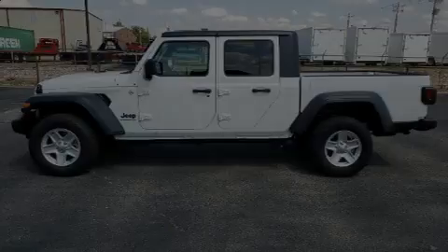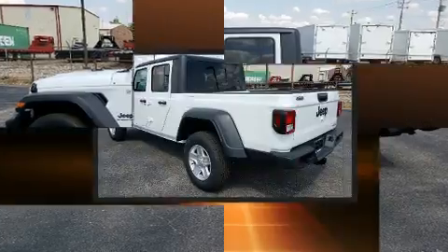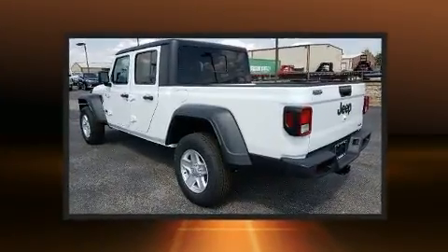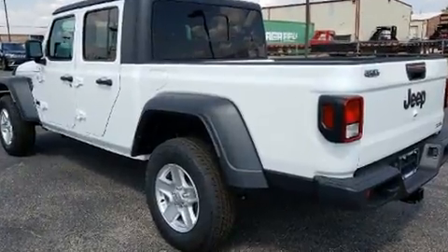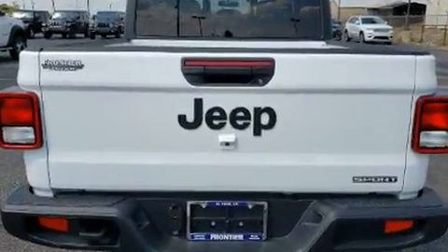Discerning drivers will appreciate the 2020 Jeep Gladiator. This four-door, five-passenger truck will allow you to take command of the road with confidence. It features four-wheel drive capabilities, a durable automatic transmission, and a refined six-cylinder engine.